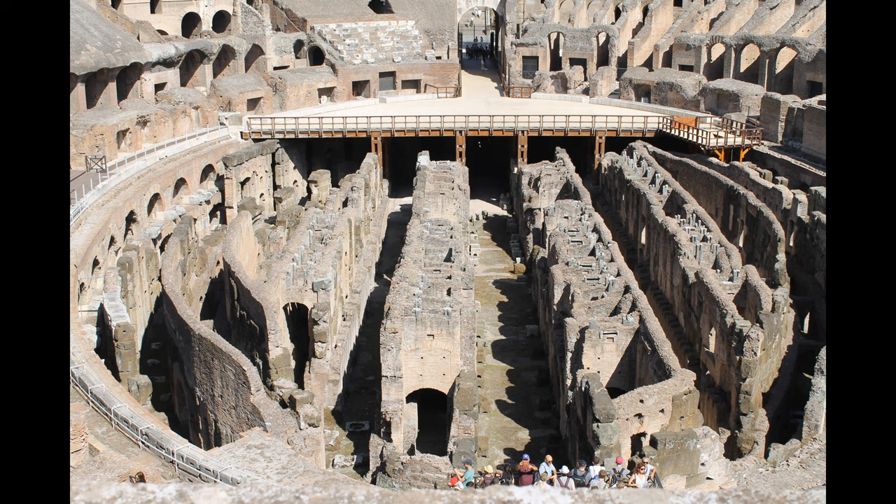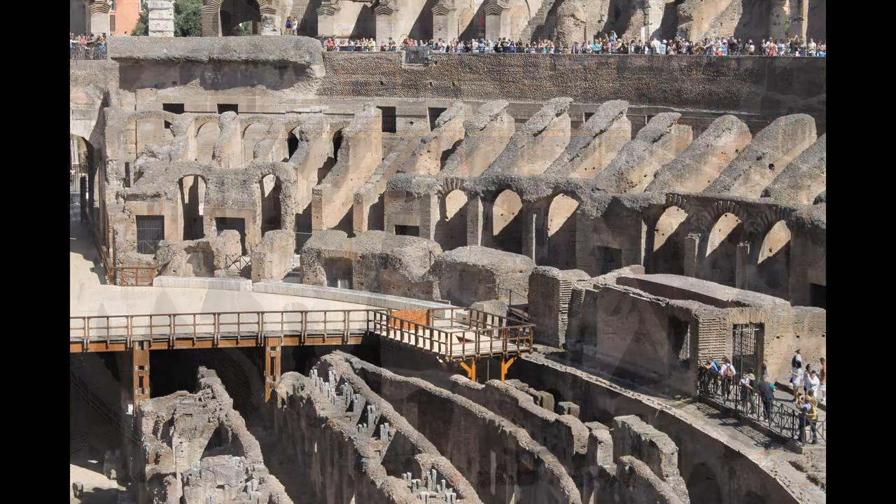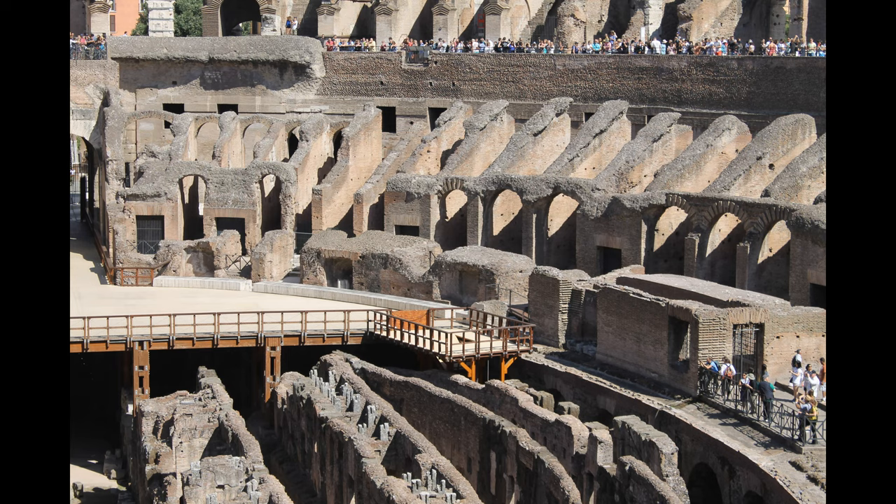You can see in the upper part of this photo that they have rebuilt part of the floor with a working trap that soldiers, tigers, or even bears could come out of to attack the participants. In 2023, the entire floor is going to be completed thanks to a private investor.